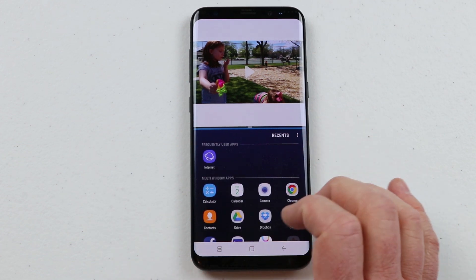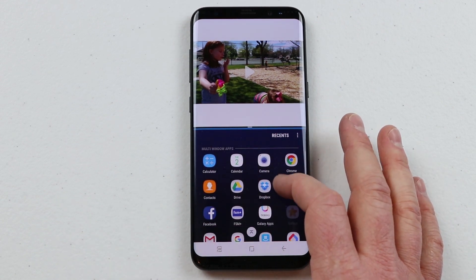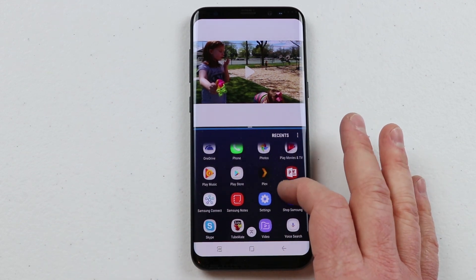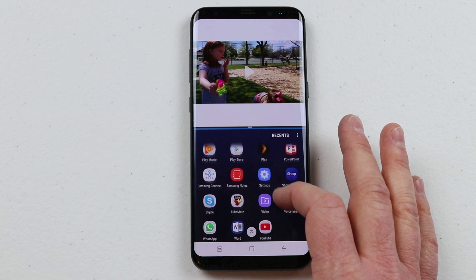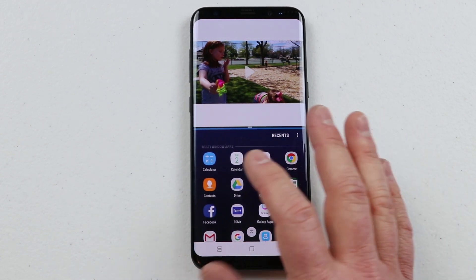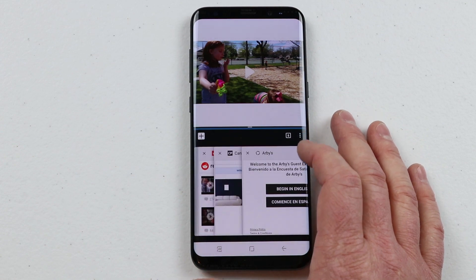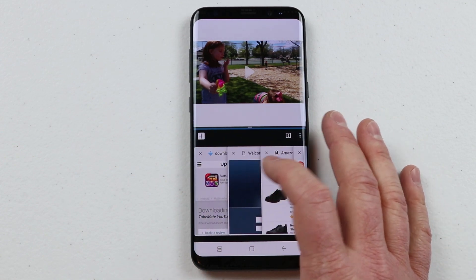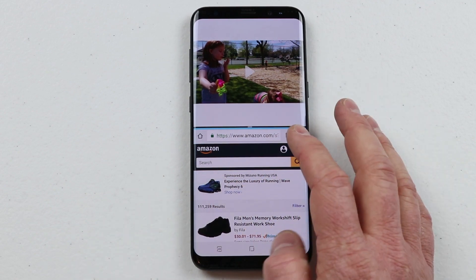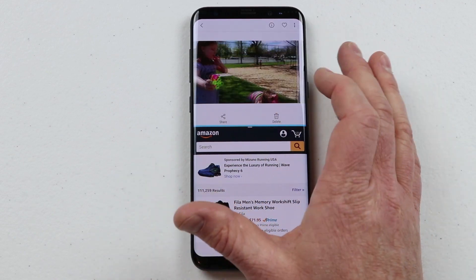If you've used multi-window on other Samsung devices, you know that the application choices were very limited. Now with Android Nougat it is baked into the software, so you have many more options. Select any of these applications and it will go into multi-window. So here I want to use Chrome on the bottom, and at the top I have my gallery. These run independently of each other as their own applications.